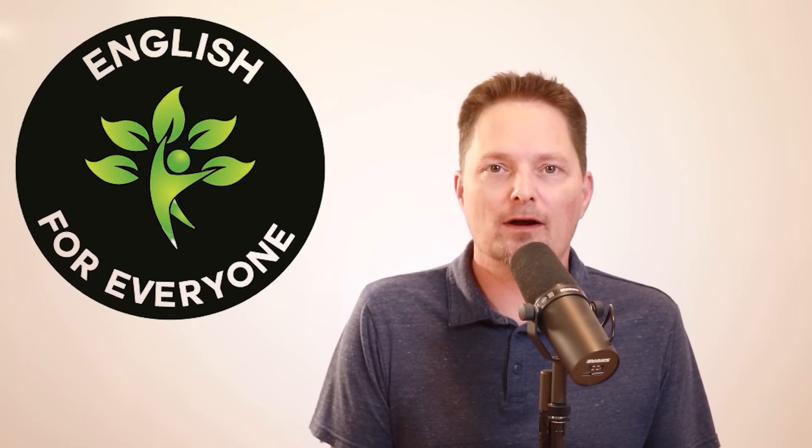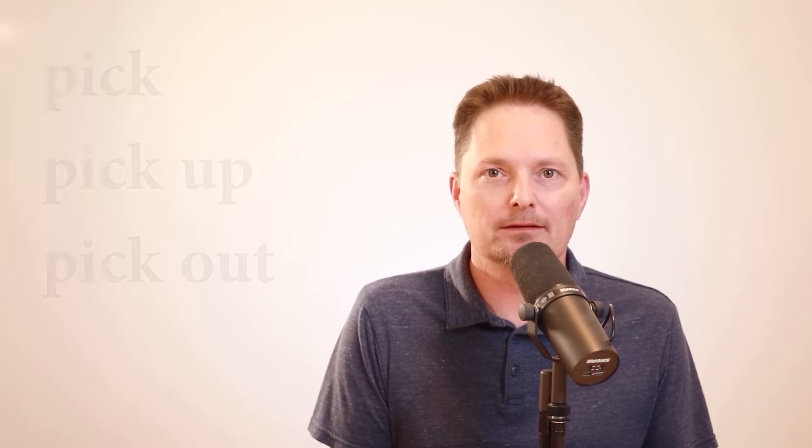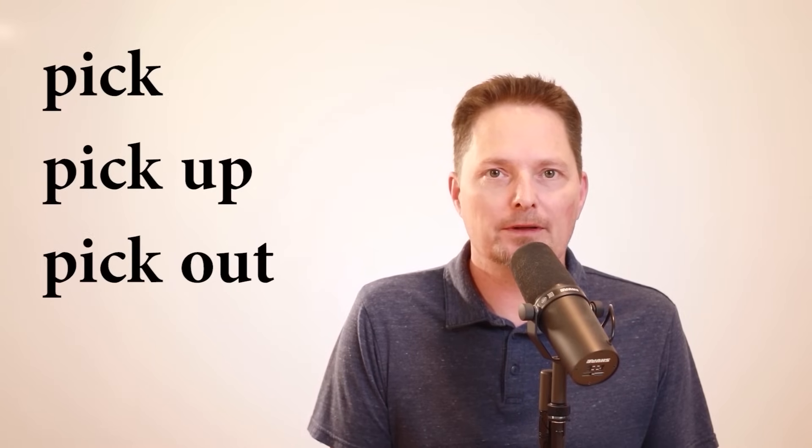Hello! Welcome to English for Everyone, where we practice real-life American English. Today we're looking at the difference between these three: pick, pick up, and pick out. Let's take a closer look.